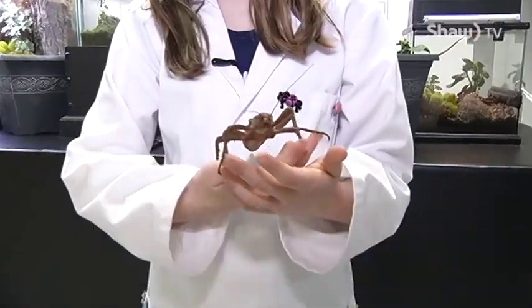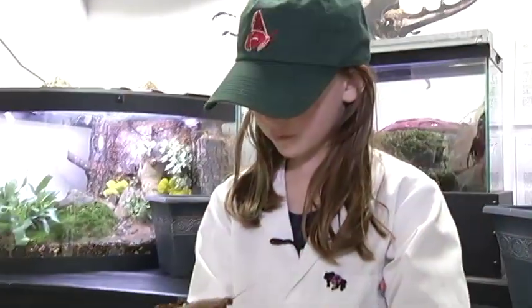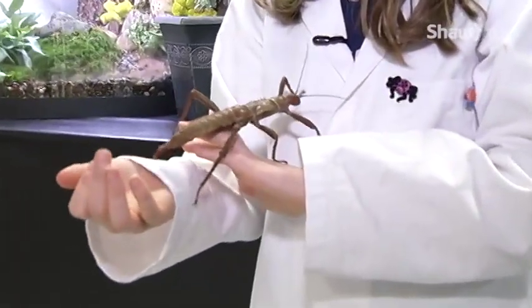Hi, it's Ayla and today we're going to be learning about the New Guinea Spiny Devil. They have big spikes on their legs.